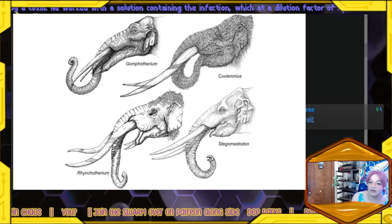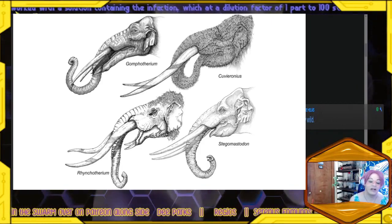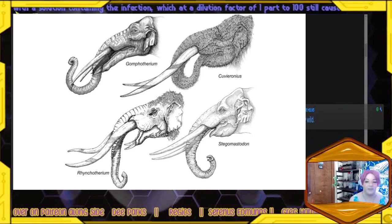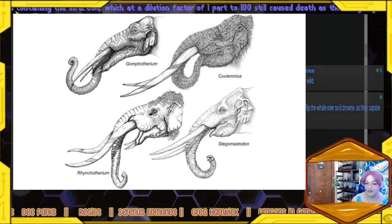Here's what they looked like — pretty cool-looking creatures. The gomphothere had four tusks, which is unique. They also had tusks on the bottom, not as pronounced as you see in something like a baluchitherium, but still pretty cool.